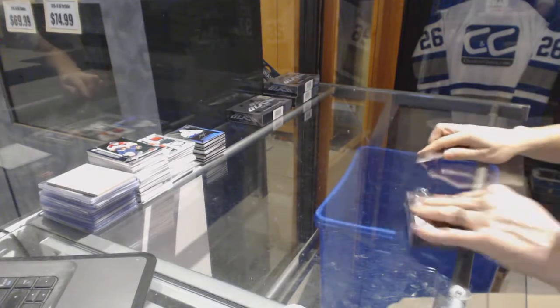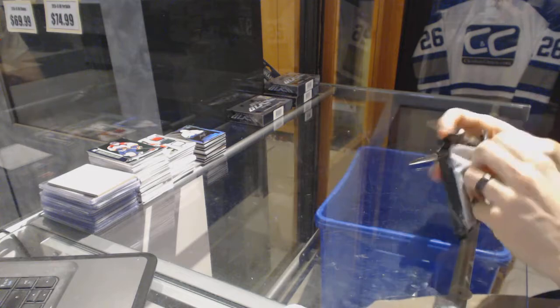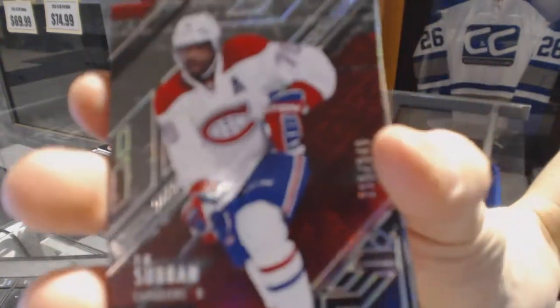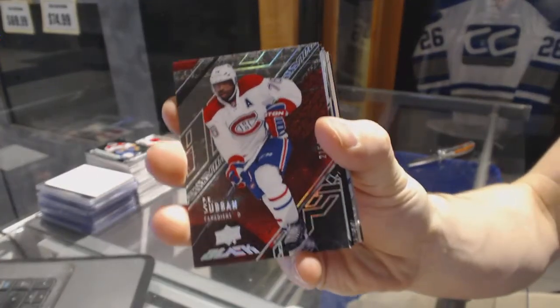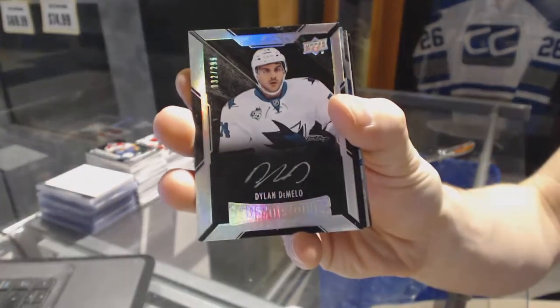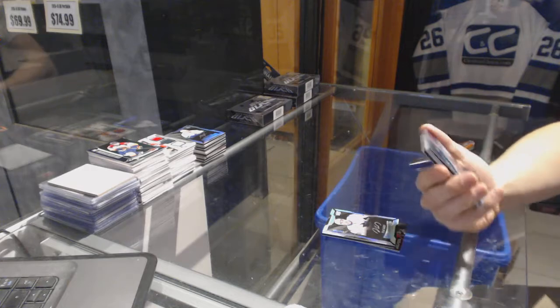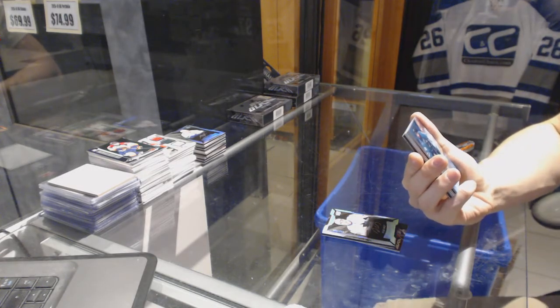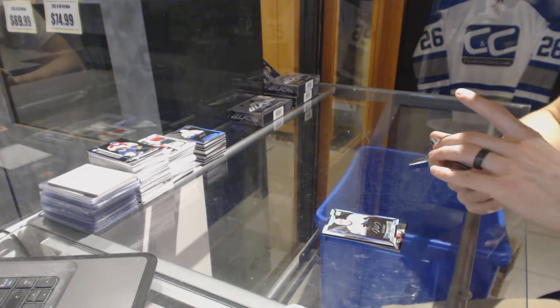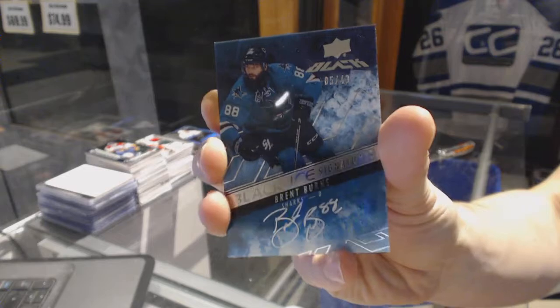Box 3. We've got a base card, number 249 for the Montreal Canadiens, P.K. Subban. Lustrous rookie autograph, numbered out of 299 for the San Jose Sharks, Dylan DeMello. We've got a black ice signature, numbered 5 of 49 for the San Jose Sharks, Brent Burns.